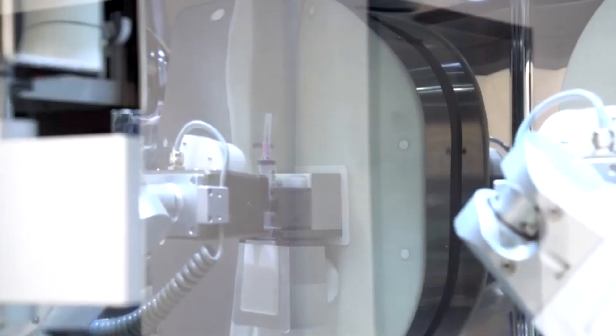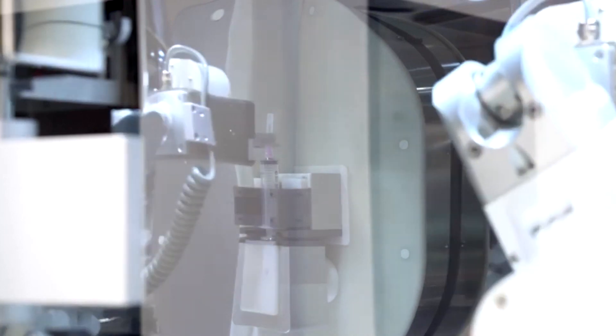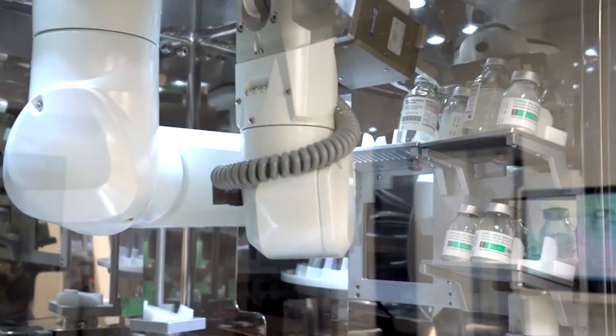The machine is going to make around 50,000 doses a year, which is going to save an enormous amount of nursing time at ward level. This allows nurses to provide more care for patients at the bedside, rather than making up the IVs in the clinical areas.